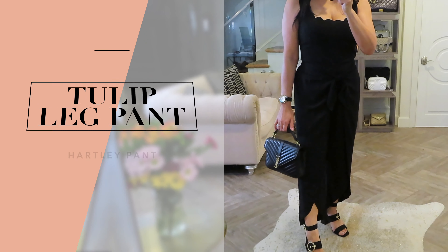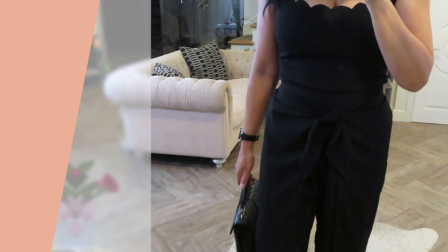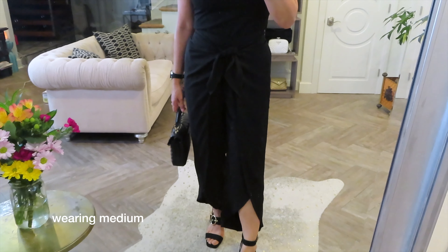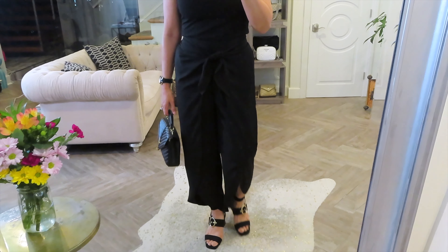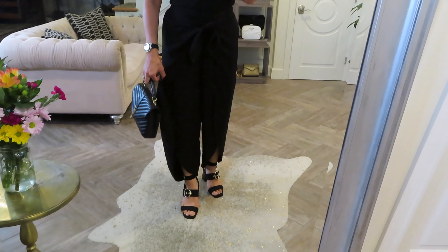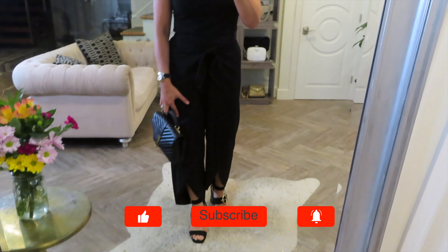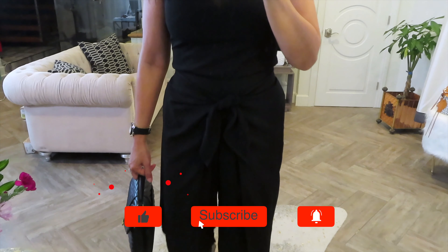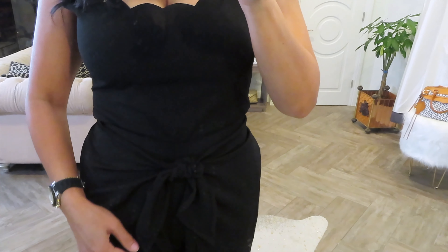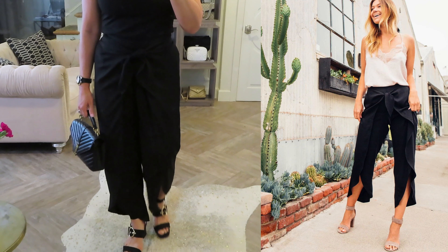I really love these Hartley pants — they are so chic. They are perfect for resort wear or elevated lounge wear. I love the tulip leg detail, and it also has a split leg feature right here, which makes it easy and breezy. And then at the top of the waistband is this tie feature, which makes it so feminine. It's just lightweight and comfortable.